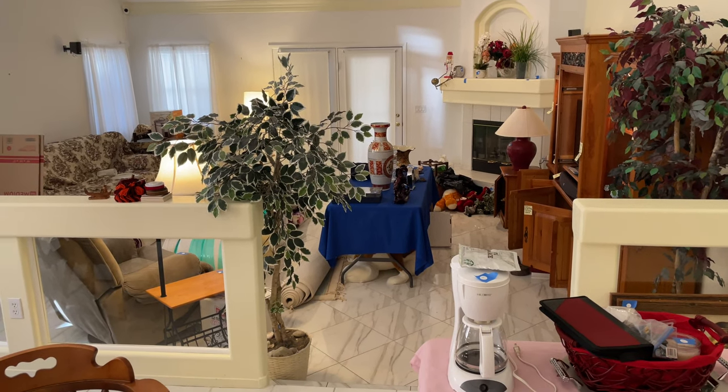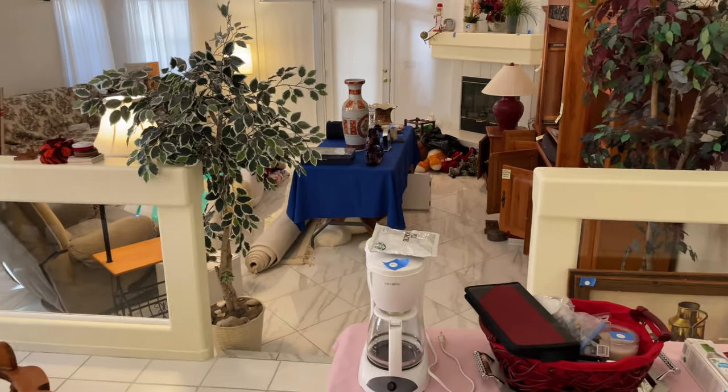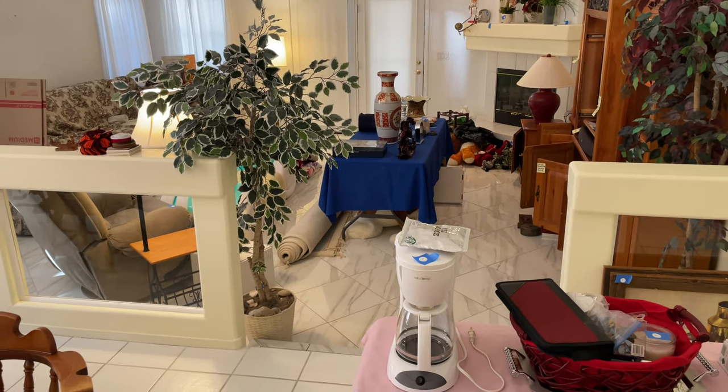Good morning, sunny auction shoppers. Welcome to our high-bid auction preview, and let's take a look.